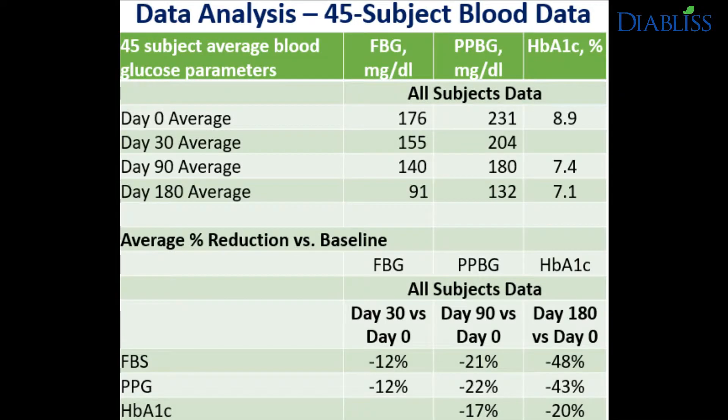Let us review the clinical data trends in detail. In this table, you will see the tabulation of fasting, post-prandial, and HbA1c data for 45 subjects conducted over a 180-day period. Average fasting sugars lowered by 12% in 30 days, 21% in 90 days, and 48% in 180 days. Post-prandial blood glucose, measured 2 hours after consuming a meal, showed average reductions of 12%, 22%, and 43% respectively on day 30, day 90, and day 180, as shown in this table.